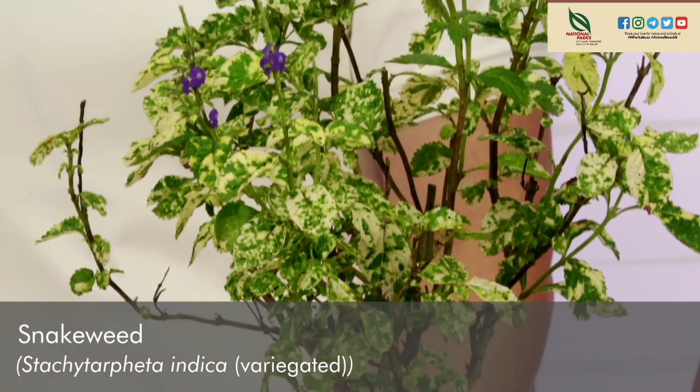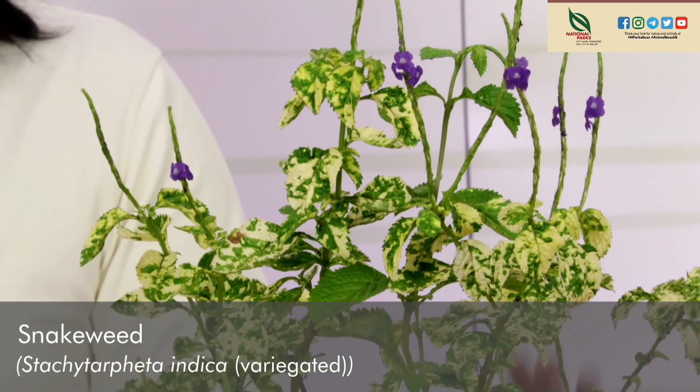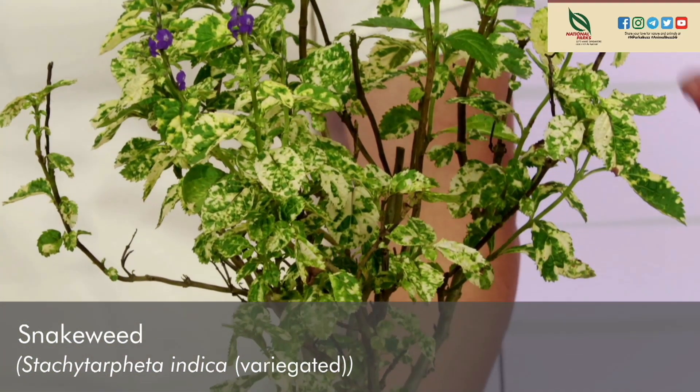Liana maintains a whole bunch of pollinator-attracting plants. Generally, pollinators visit a variety of flowers, and different animals have different preferences. Flowers vary in shape, size, colour, and nectar content. The first plant we're going to share is snakeweed — a popular butterfly and bee plant. It has many species and comes in many different colours: white, pink, red, purple, and blue. What Liana has here is the variegated version. Other than bees and butterflies, sunbirds also feed on its nectar.